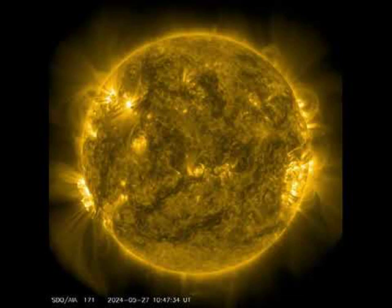As it was beginning to reappear on the Earth-facing side, the region — formerly labeled AR 3664 — threw another major solar flare, again in the highest energy X-class range.